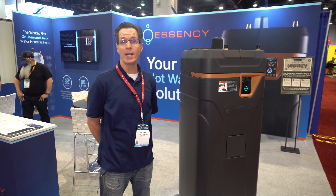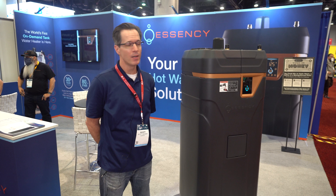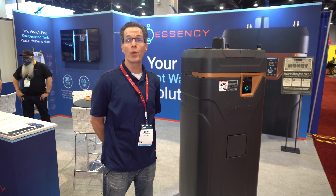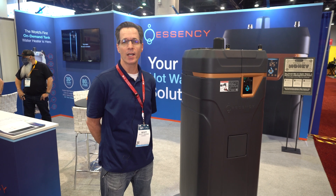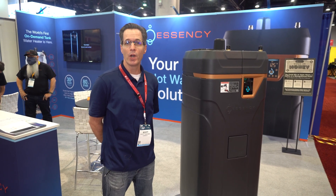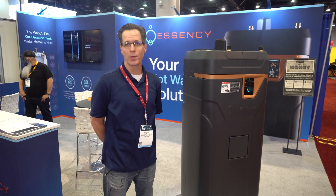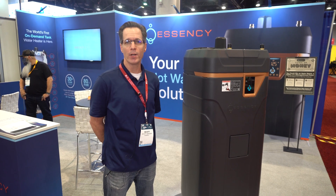We are based in Houston, Texas. The product is manufactured overseas, but our North American headquarters is in Texas, just north of Houston. We are available at Ferguson at six major locations throughout Texas, and we're looking forward to talking to you about our water heater.